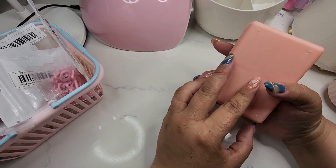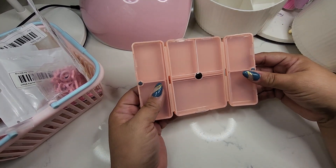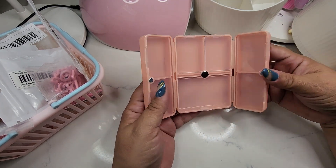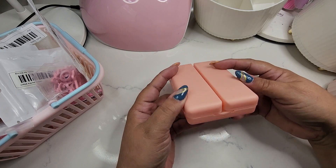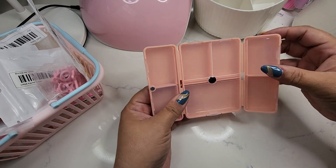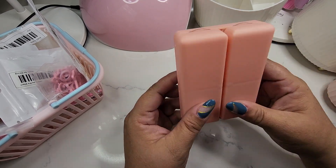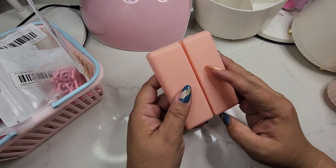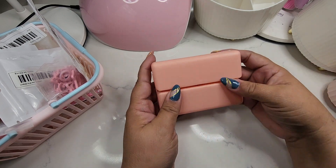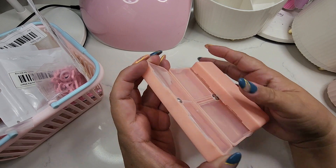I got this container from Temu — it's supposed to be pink but it came out super orange. It opens with magnets and you can use it as an embellishment box to give to someone. I think it's a unique little cube box and I'm thinking of using it for a little more storage on my desk. It was a dollar something, really cool.